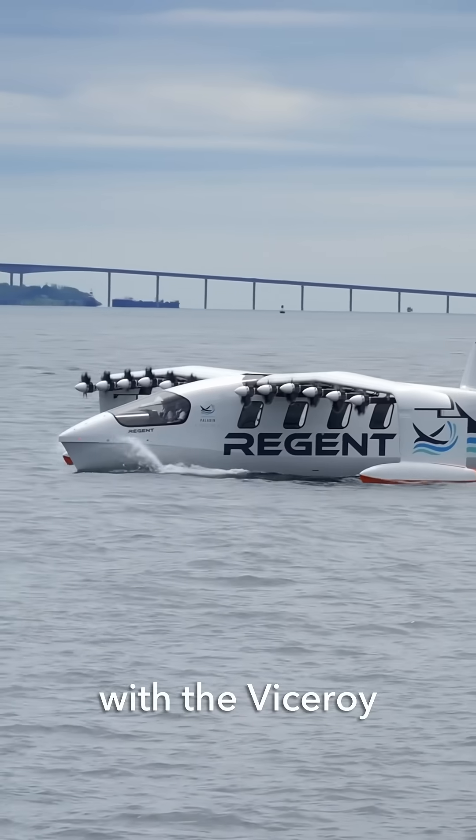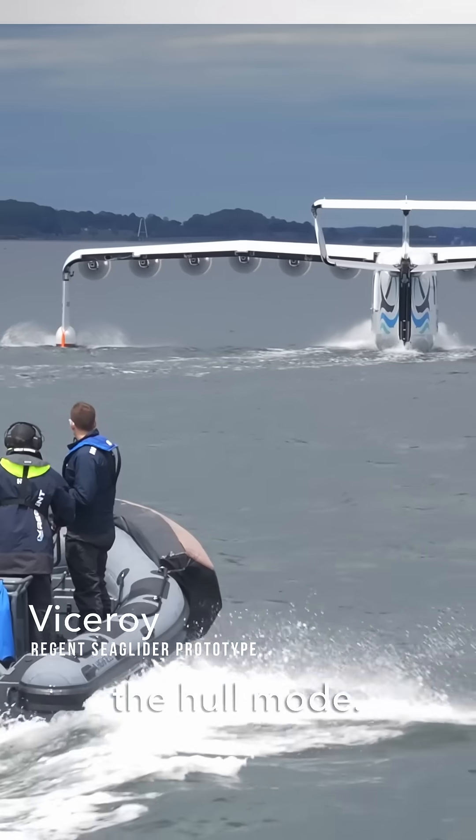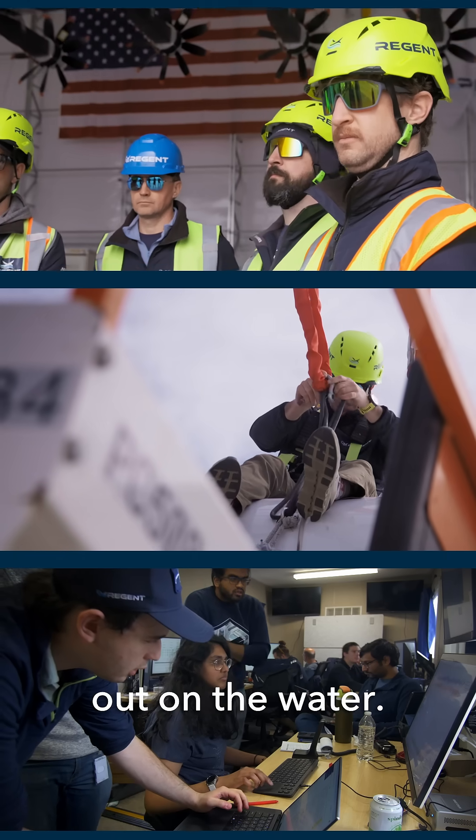We're out here on Narragansett Bay with the Viceroy Sea Glider prototype, testing out the performance in the hull mode. All hands on deck today getting the Viceroy prototype out on the water.